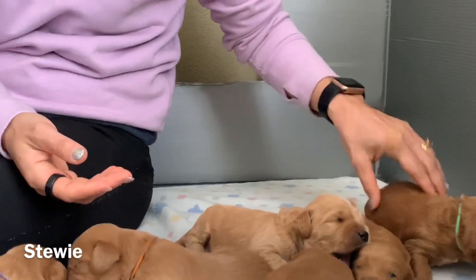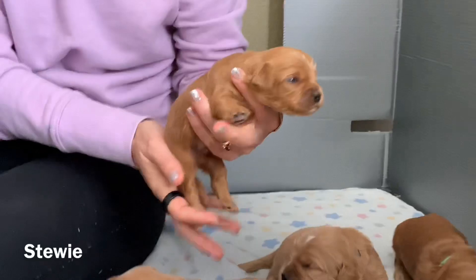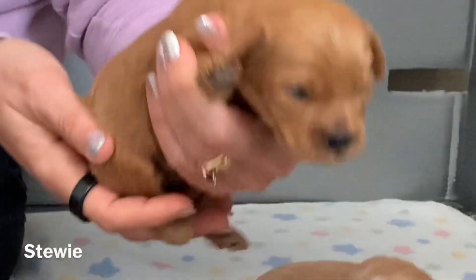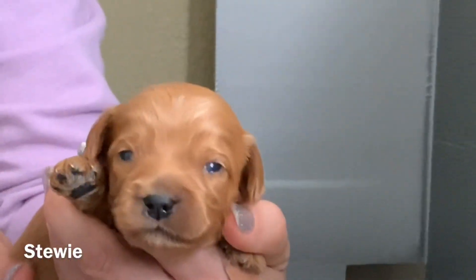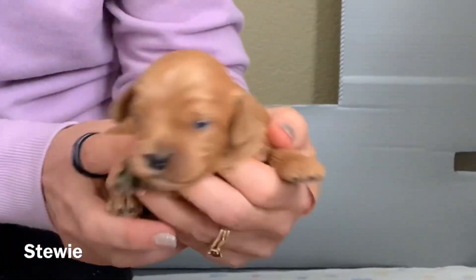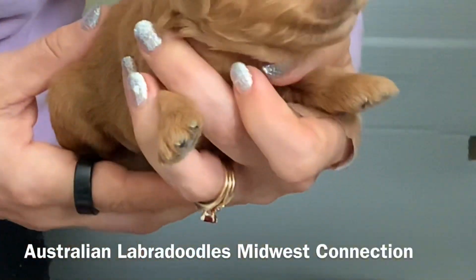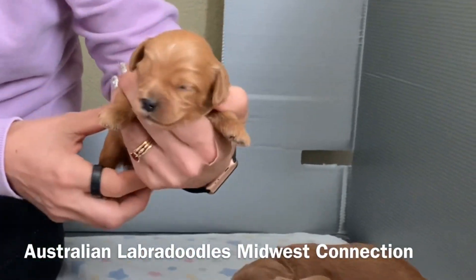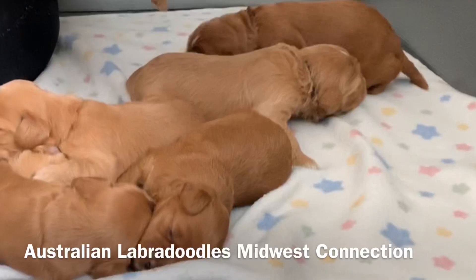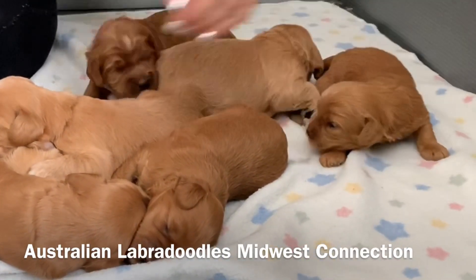Then we have Stewie here — he had a red color on but we took the collar off. Stewie's eyes are wide open, so some of them are in different stages of being open. There's Stewie, and let's see, I'll show you the orange colored puppy.